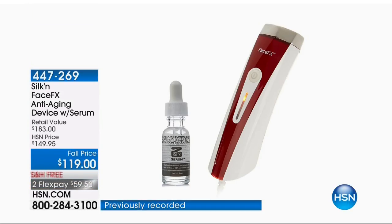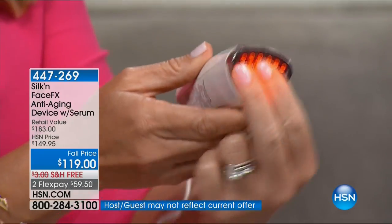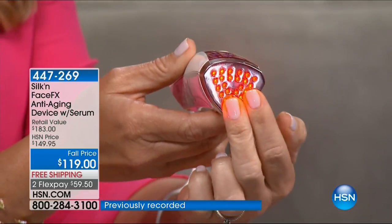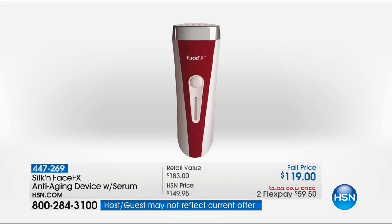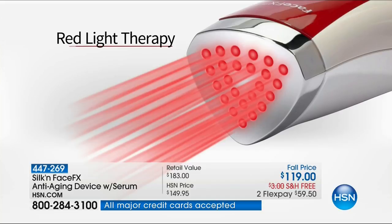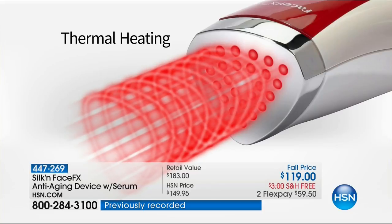I'm holding in my hand what beauty experts, doctors, and plastic surgeons have been trusting. The easiest way to get volume is through collagen and elastin — wouldn't it be nice if you could have your face make it itself? I'm introducing you to the one and only FaceFX, the anti-aging device — the only one of its kind combining amazing red light therapy with thermal heating. It's only $23.80, and you forever own this, never have to replace anything. The problem is, as we age, those collagen fibers and elastin fibers start to break down.